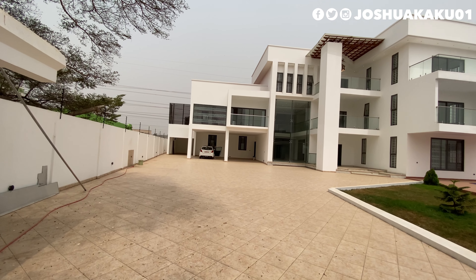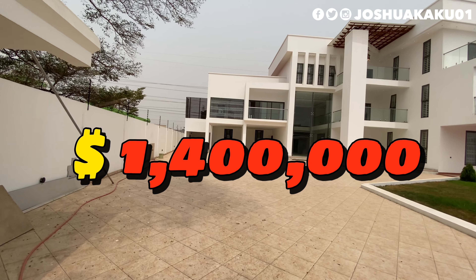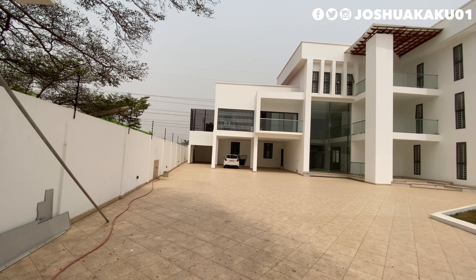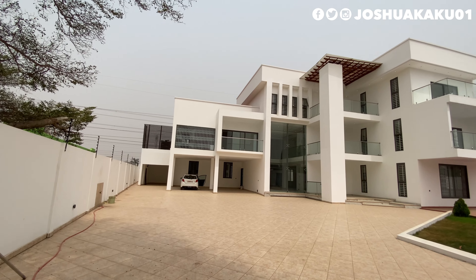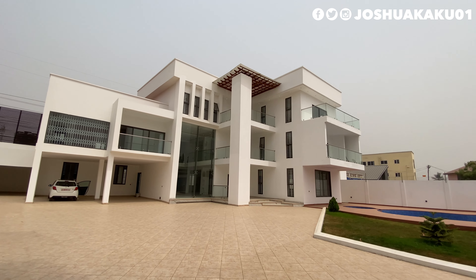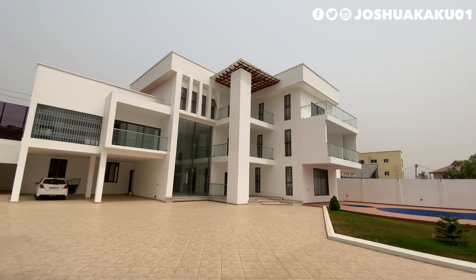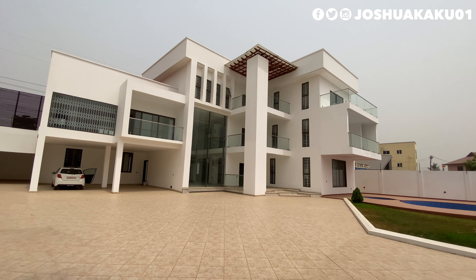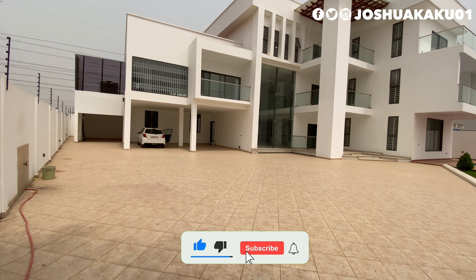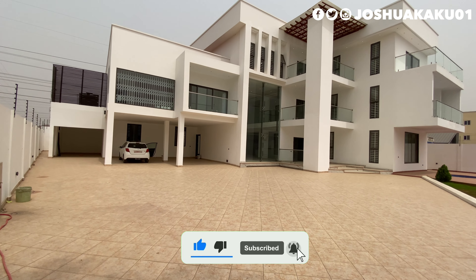This eight-bedroom pool home is up for 1.4 million dollars. I am sure you are asking yourself if it's worth the price — let me help you with the right answer: it is more than worth the price, so watch the video to the end and give me your honest opinion. This property is set around 140 feet by 70 feet in land size.